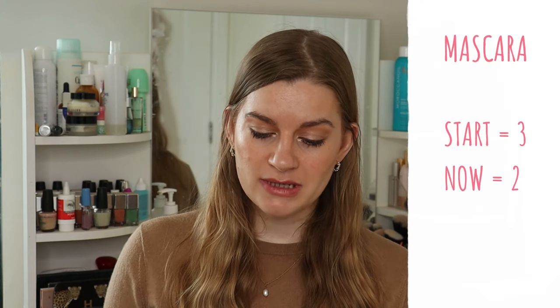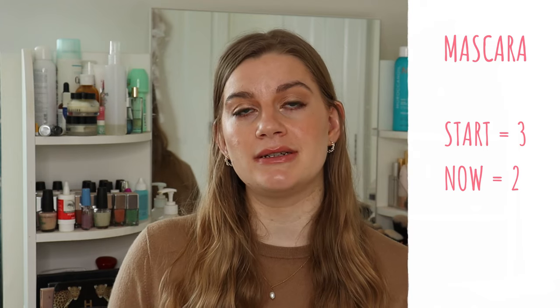Mascara has changed slightly. I used up the Estée Lauder Lash Clash so I've got two left: the Bobbi Brown Smoky Eye Mascara, which I need to declutter by the end of this month as it will have passed its six-month shelf life, and the Merit Clean Lash in black. So by the next quarter update it will just be one, since mascara is a category where I don't need multiples — I can just buy a new one when I use the current one up.